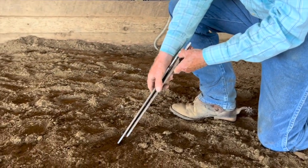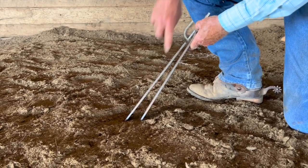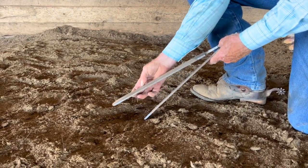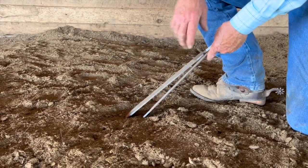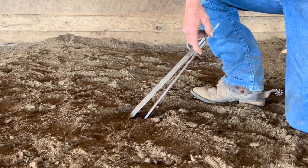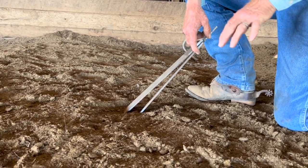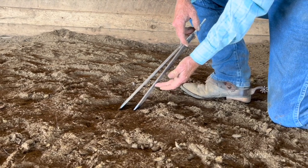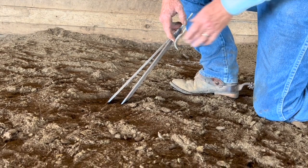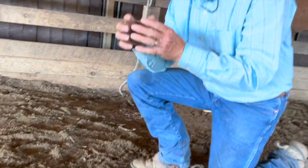Once that happens, we get the weight of the horse pushing down and a separating right there. The ground is trying to push the front of the foot capsule away from the coffin bone, and because of the weight and movement of the horse, the deep digital flexor tendon comes down around the back of the leg and pulls the coffin bone down as the horse moves forward. So we get a separation there.